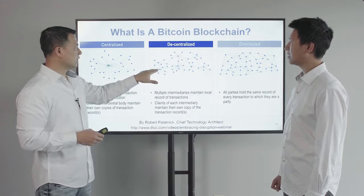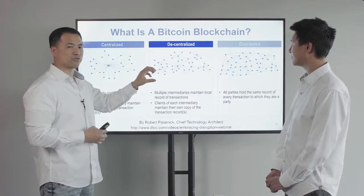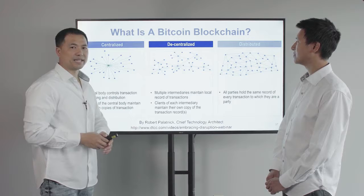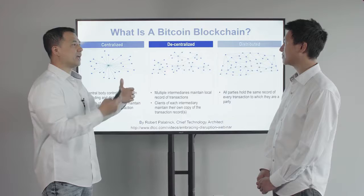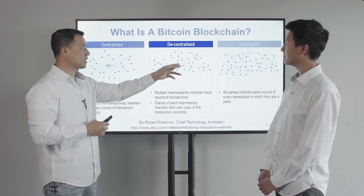That ledger was centralized in one place and everybody had to come there to settle and clear their transactions. Later it evolved so that each company and government agency had their own ledger. For example, Dallas County has their ledger of birth certificates; Bank of America and Chase Bank have their own ledgers of customer transactions; and the IRS has their ledger of who pays taxes.